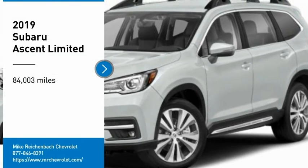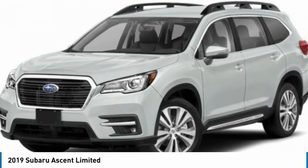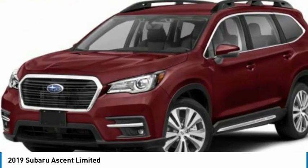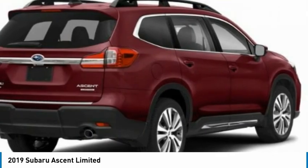We are pleased to show you the 2019 Ascent. The Subaru Ascent is a breath of fresh air to families in need of more room. The reliability, safety and practicality that Subaru has always been known for is now brought to you with 3rd Row seating.